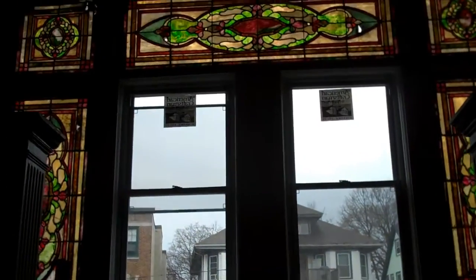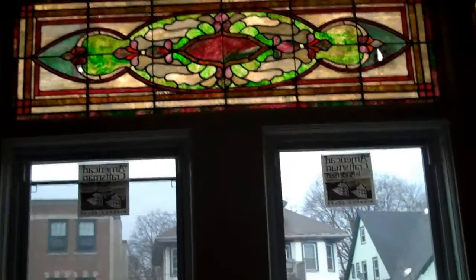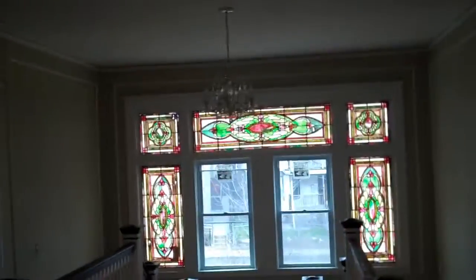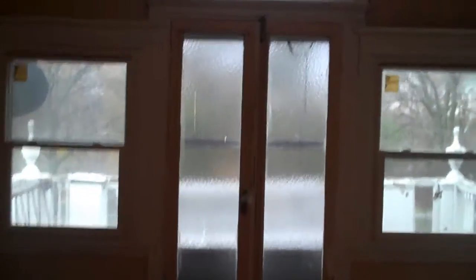As you come up the grand staircase, one of the features that I love most about this house are the original stained glass windows. They really add a lot of character and are a constant reminder of the era this home was built. You also have stained glass windows across the way here in one of the bedrooms. Here's another grand bedroom in the home, with a nice private balcony facing the street.